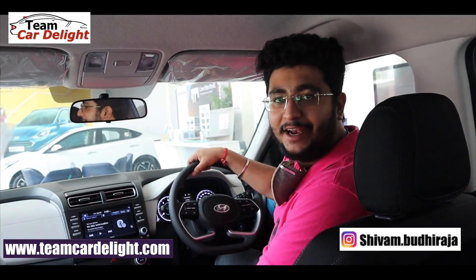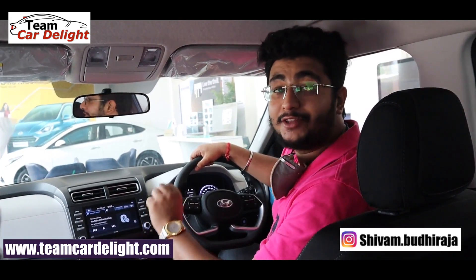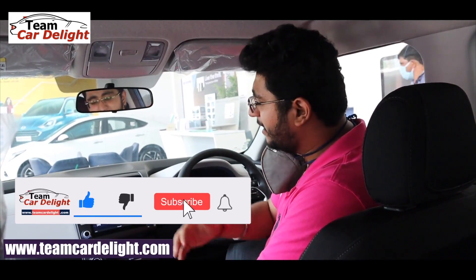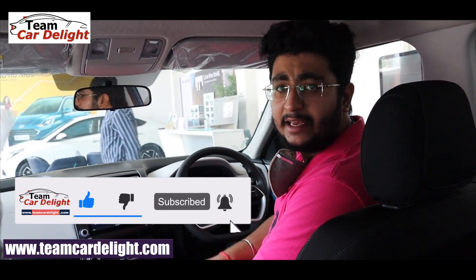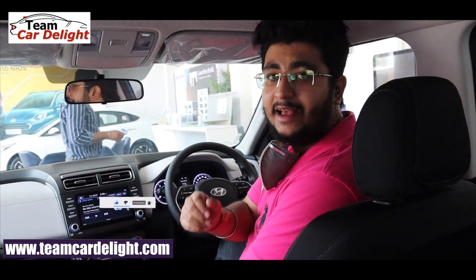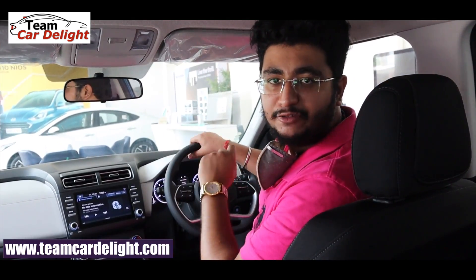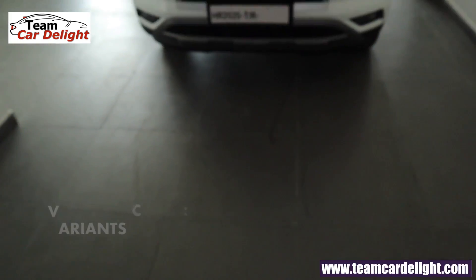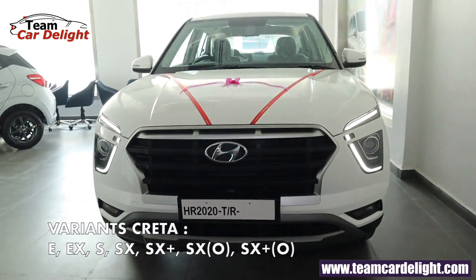Hello friends, welcome back to TeamCardlight. This is the new Creta 2020. We're going to review and explain a lot of detail in each feature, including the infotainment system. We'll also cover on-road price comparison and technical specification comparison. So subscribe to this video and press the bell icon.